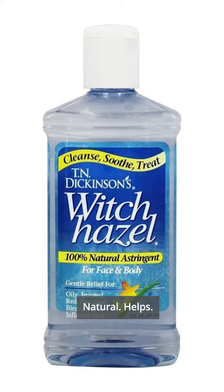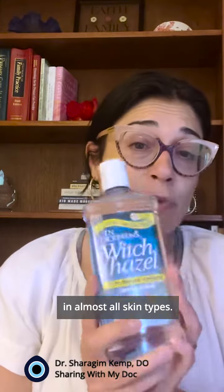Witch Hazel — love this stuff. It's natural, it helps. It's an astringent, works really well for itching, and it's safe to use on almost all skin types.